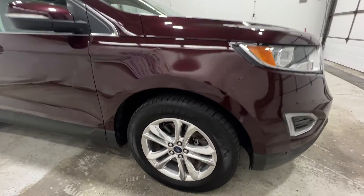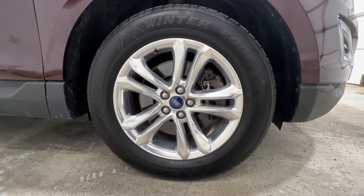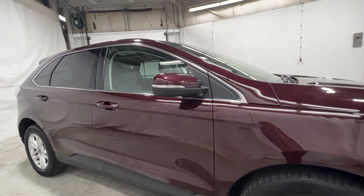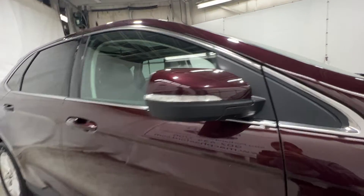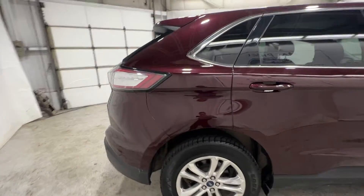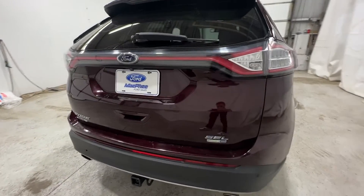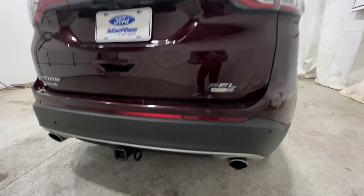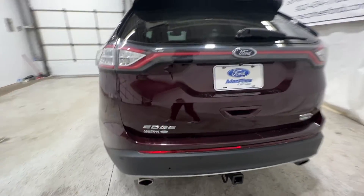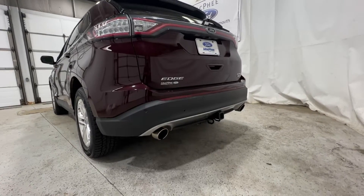This Edge comes with 18-inch brushed alloy wheels — it's a 245/60/18. You have turn signals in the mirrors and full LED tail lights, as well as rear parking sensors.